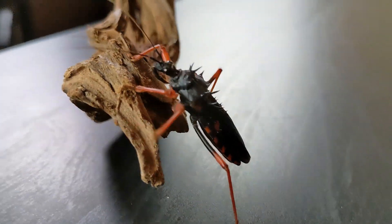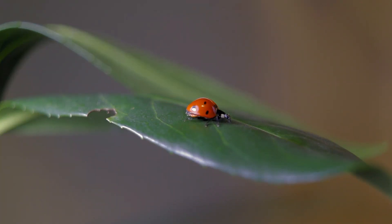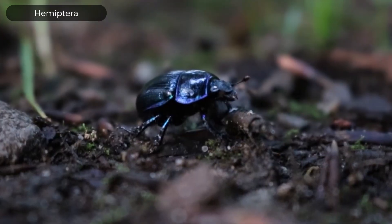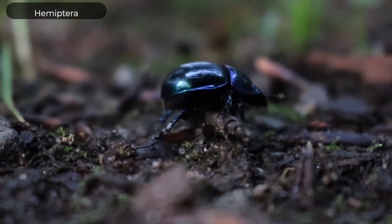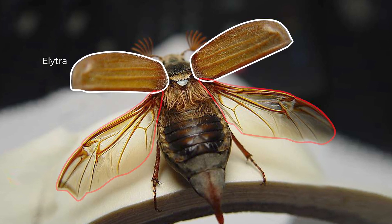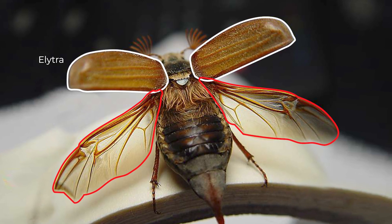We haven't even gotten to what it means to be an assassin bug, but somehow that sounds more menacing than ladybug. Unlike ladybugs, which are beetles and not true bugs, these guys — like all assassin bugs — are true bugs. That means they're members of the order Hemiptera. Like beetles, Hemipterans typically have a first pair of wings modified into wing covers called elytra, that cover and protect the second set of wings when they're not in use.